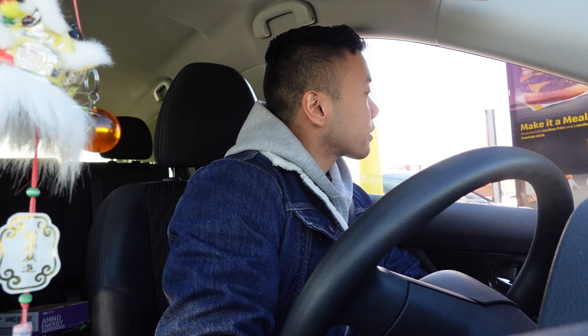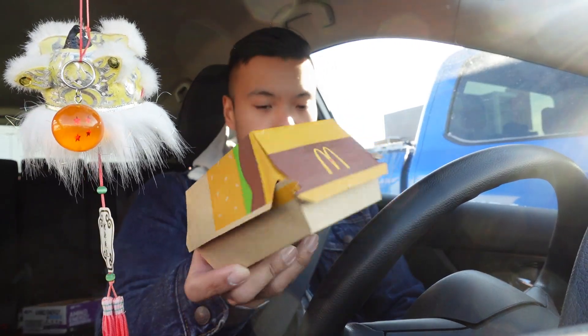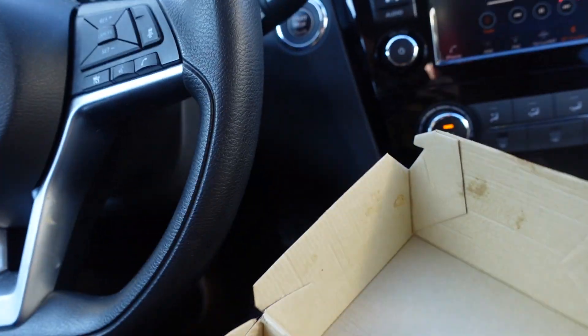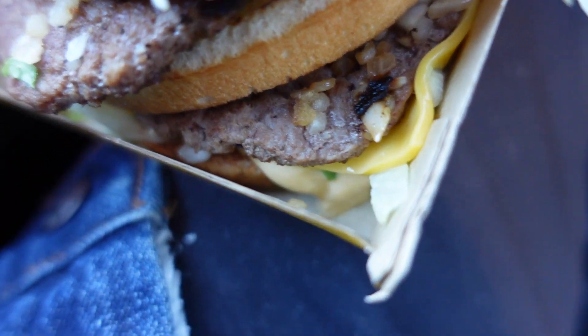Stop number two — we got the classic Big Mac from McDonald's. It's been almost over a year since my last Big Mac. As a kid, my mom used to buy me this all the time — she had coupons, I think it was a two-for-five deal. Taking a closer look: classic sesame bun, two patties, a few onions, some shredded lettuce, and the classic thousand island Big Mac sauce.